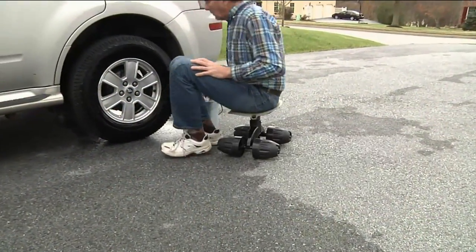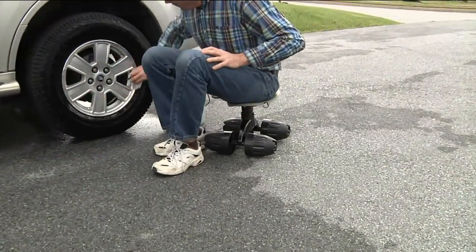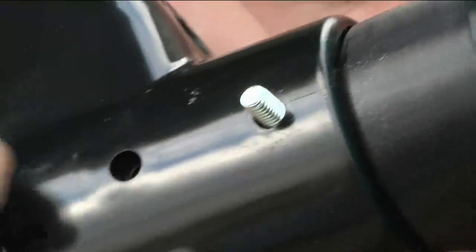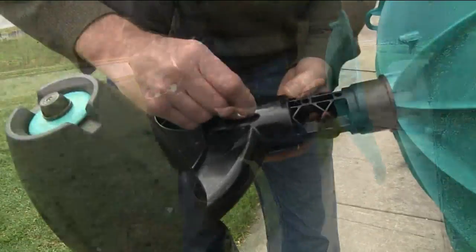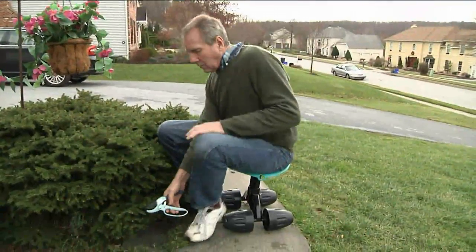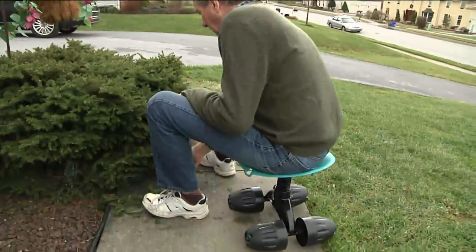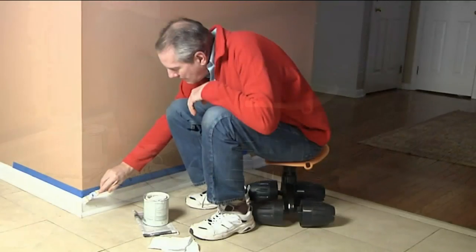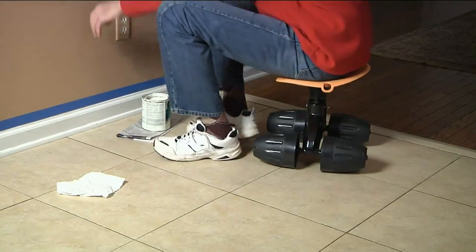For a lot of us, getting down on our knees is not an option. We either can't get back up, we have too many aches and pains, sore joints. How about being able to wash the car and do everything by sitting in a more comfortable position? Sitting — yes, we can — with a Vertex multi-purpose rocking and rolling seat. It's something you can only find here at QVC, and we have it at a feature price for you this morning.